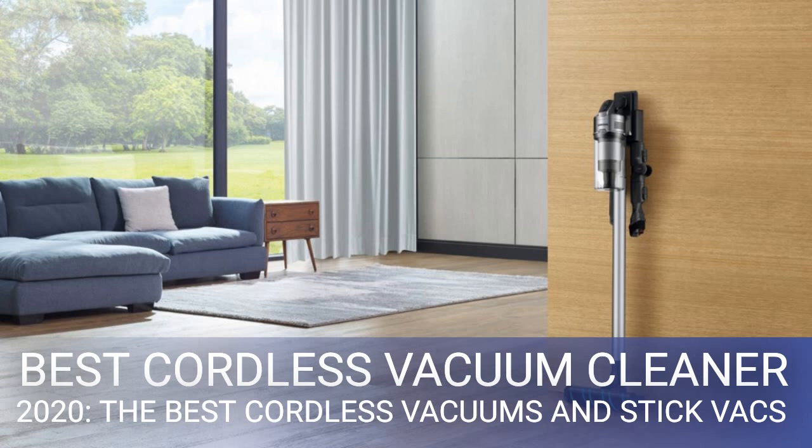The Samsung Jet 90 Pro will almost certainly end up being cheaper than the Dyson. You already get a lot for your money: it comes with a proper stand to hold and recharge it when not in use. It's perhaps not as neat as the Dyson wall mount, but it's considerably more substantial and you don't have to screw it into a wall, which many people will prefer.